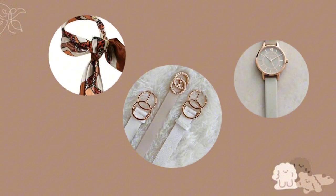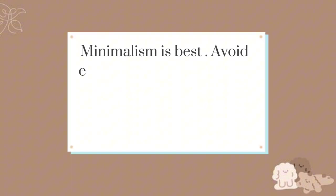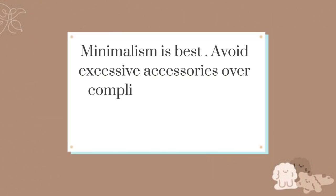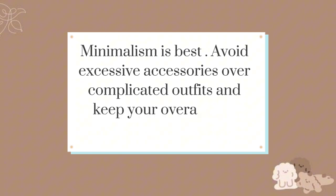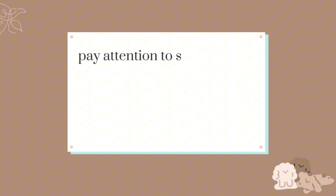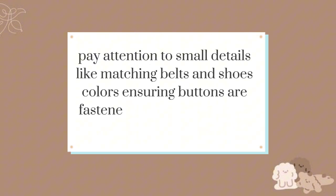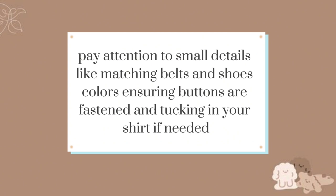For accessories, wear watches, belts, and scarves to elevate your classy look. For footwear, choose clean and well-maintained shoes that match your outfit. Minimalism is best — avoid excessive accessories and over-complicated outfits; keep your overall look simple and elegant. Pay attention to small details like matching belt and shoe colors, ensuring buttons are fastened, and tucking in your shirt if needed.